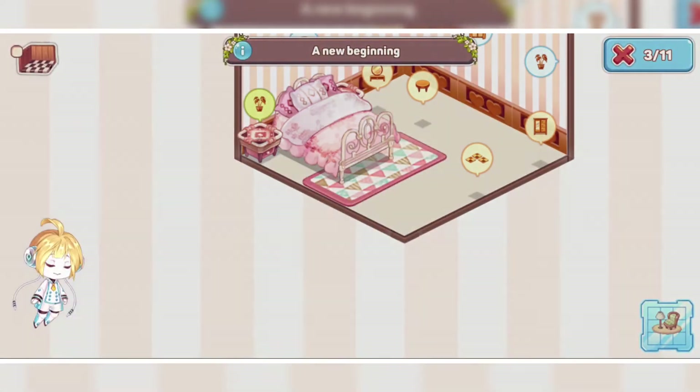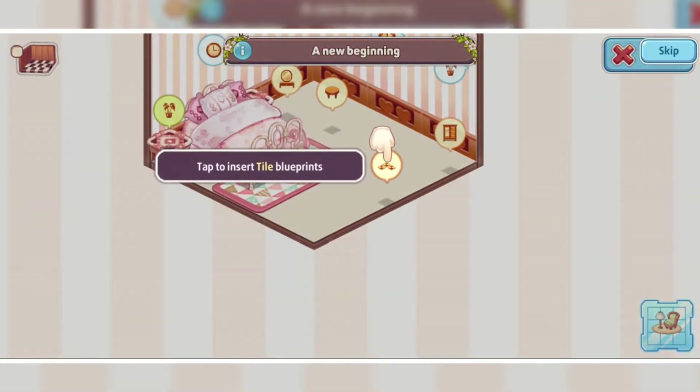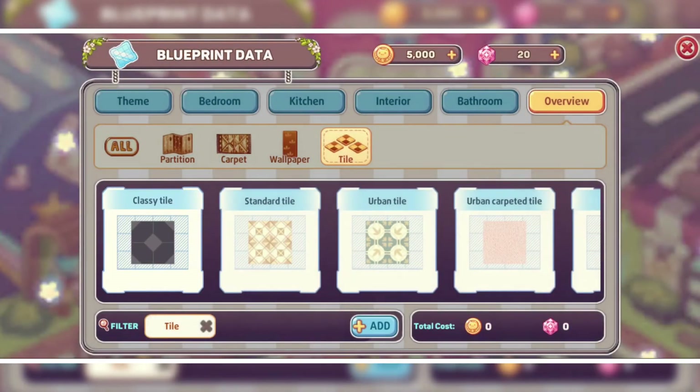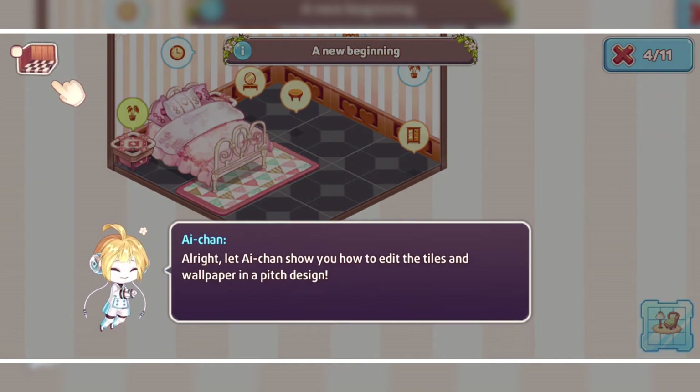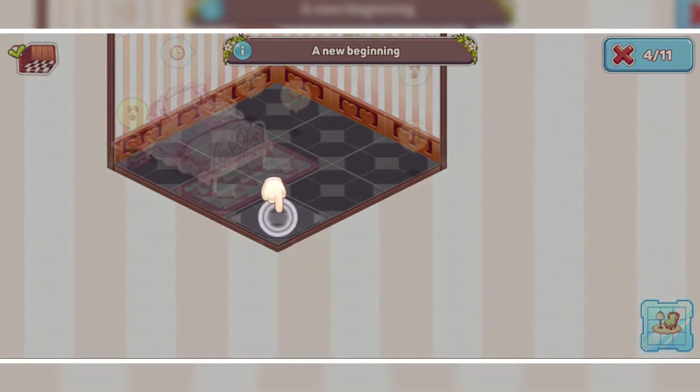I like the freedom of choosing. The indications are so clear — they have shown each thing we can use in this particular space: adding, rotating, removing, changing the color of the item — you name it, they have it. It's beautiful.